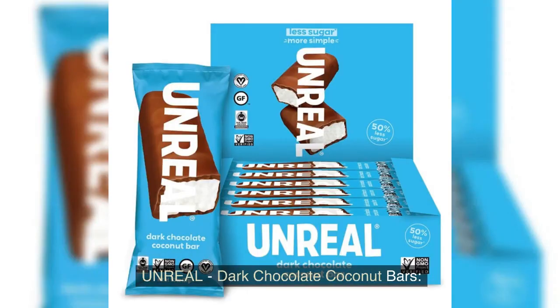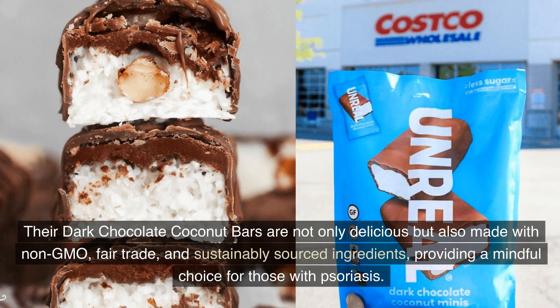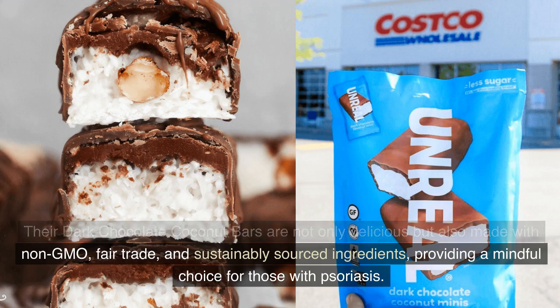Unreal Dark Chocolate Coconut Bars. Unreal focuses on creating candies without artificial ingredients. Their dark chocolate coconut bars are not only delicious, but also made with non-GMO, fair trade, and sustainably sourced ingredients, providing a mindful choice for those with psoriasis.